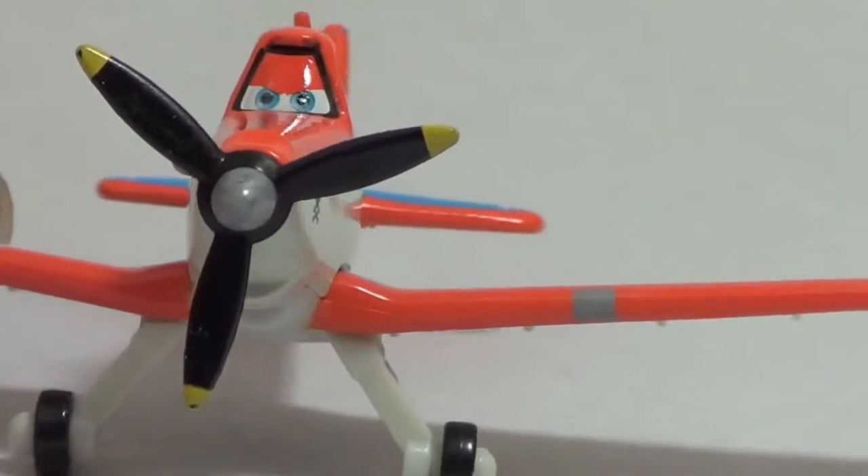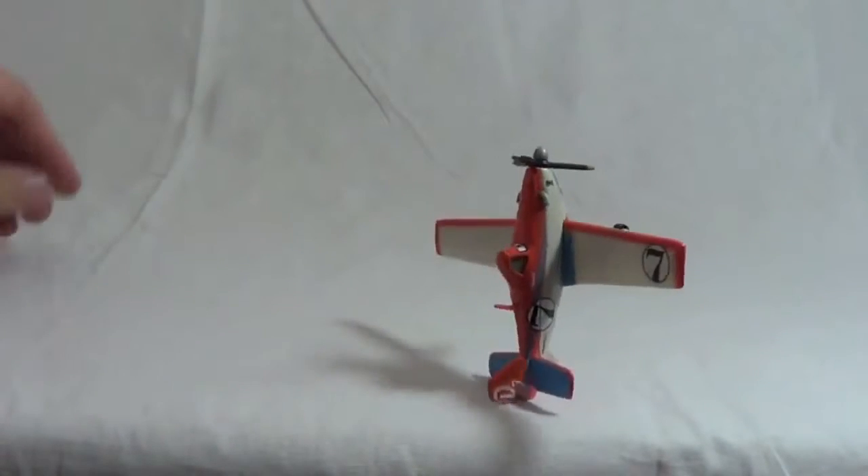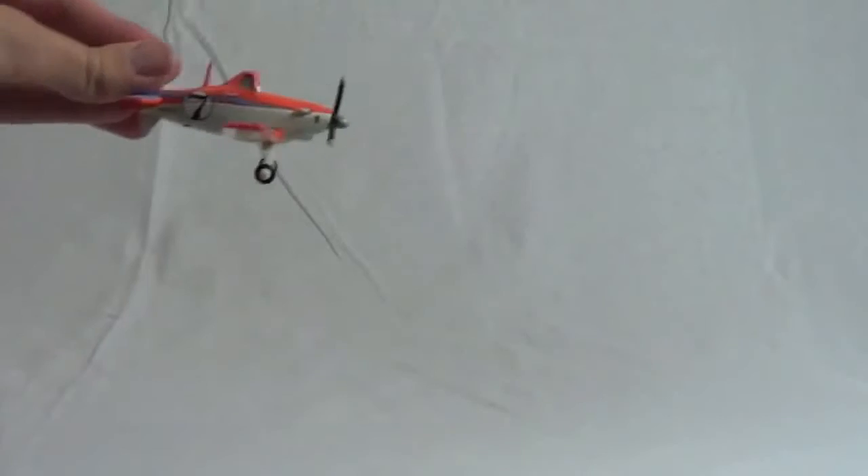In the Planes movie, Dusty is afraid of heights but I don't know why. Let's watch the Diecast Dusty fly. Oh boy, maybe this is why he's afraid of heights — this toy can't even fly. He keeps on crashing.